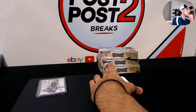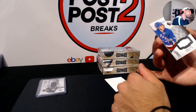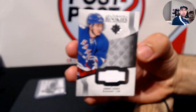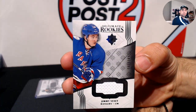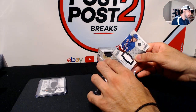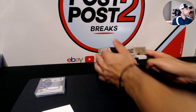Our last hit to finish off the first box — back to the Rangers — we have Ultimate Rookie Jerseys of Jimmy Vesey out of 249. So two Vesey rookies in the first box: a jersey and an autograph. Solid start!